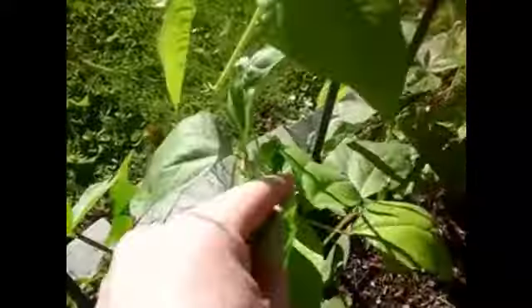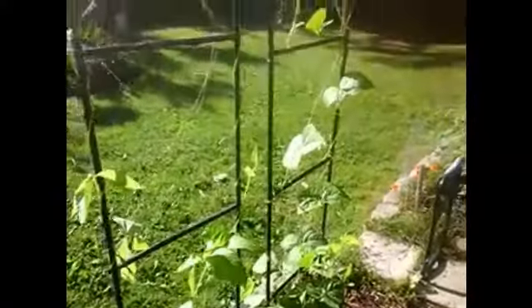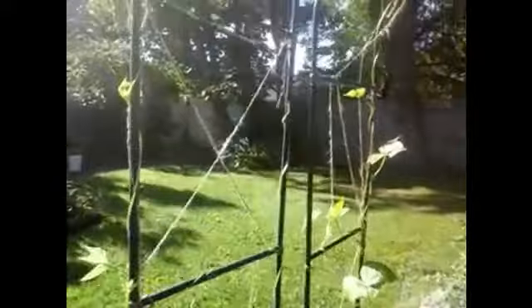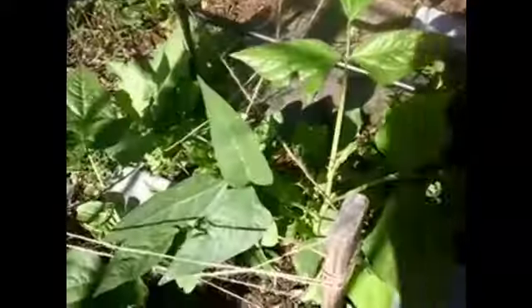These are the Chinese noodle beans — finally took off. Took a long time for that to take off but that's up to here. This one's starting to go up. This side is a little slower. This one's up to here, second rung.